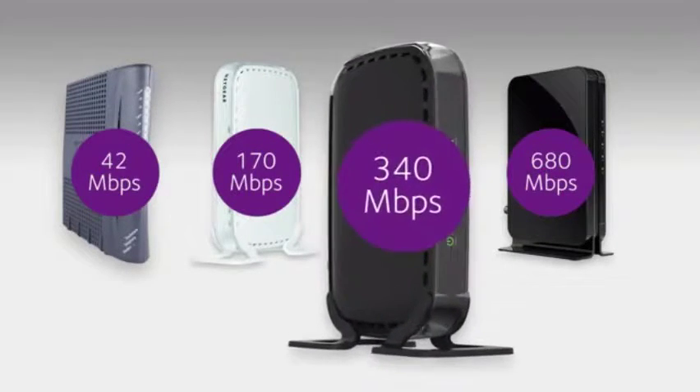For example, a 340 Mbps cable modem using 8x4 channel bonding is not approved for Time Warner Cable's fastest speed tiers of 200–300 Mbps, because they require 16x4 channel bonding.